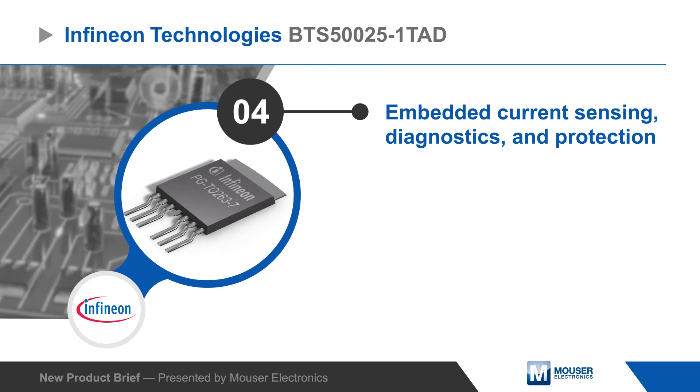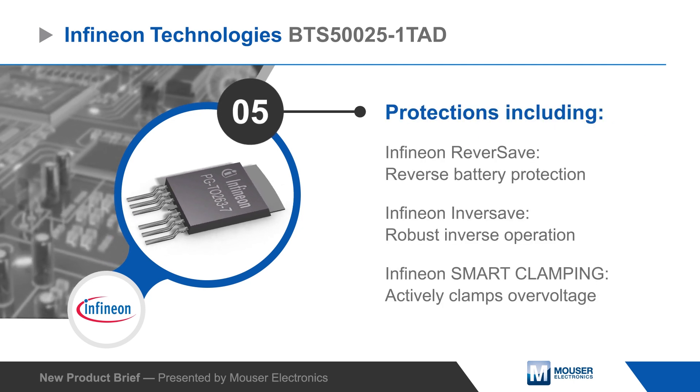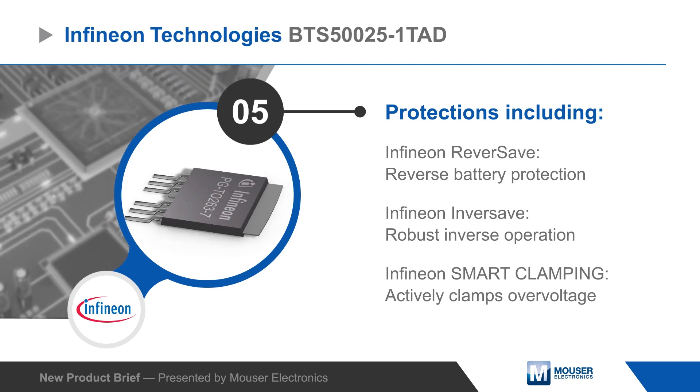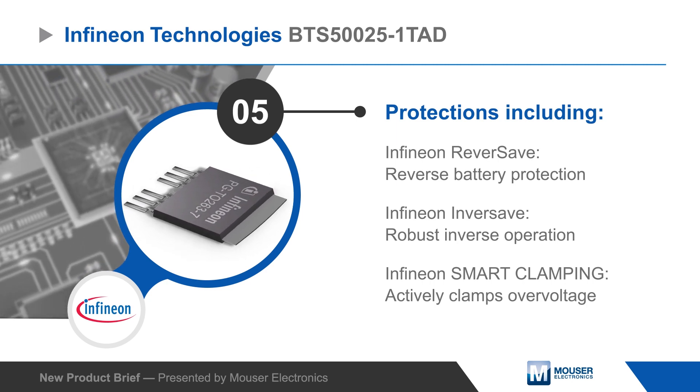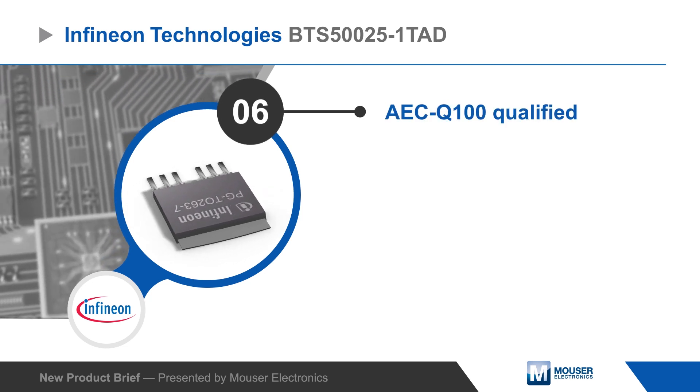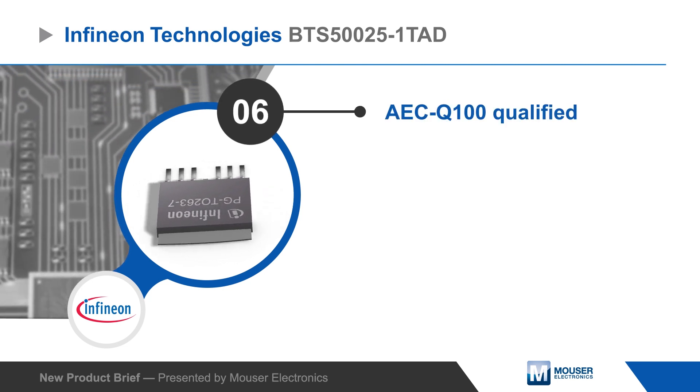Protection functions include Infineon's reverse-safe technology for reverse battery protection, Infineon inverse-safe for robustness against inverse operation, and Infineon's smart clamping for protection against transients. The BTS500251TAD is AEC-Q100 qualified.